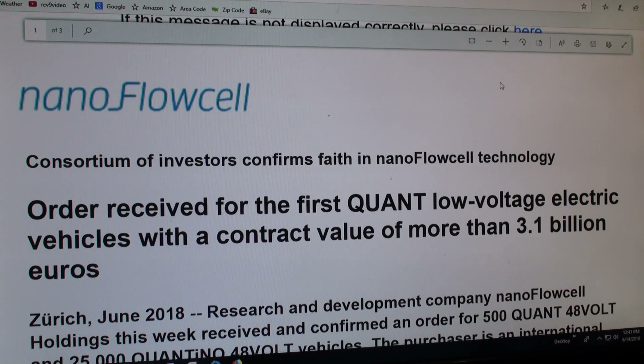Welcome, fans of Branson Solar. I just had to do this video on this flow cell nano flow cell car, because I did this as part of my intro on solar. It's probably been a couple years back now or whatever it was, but I talked about this Quant.